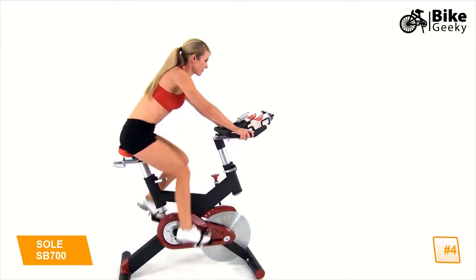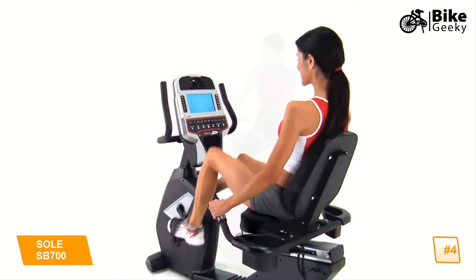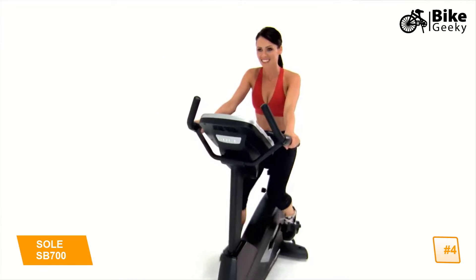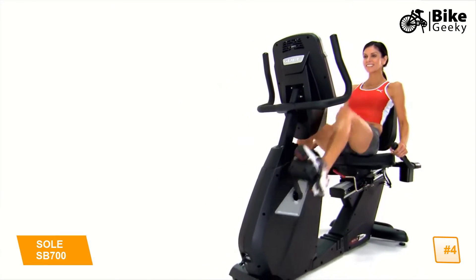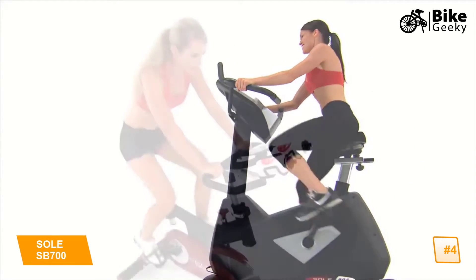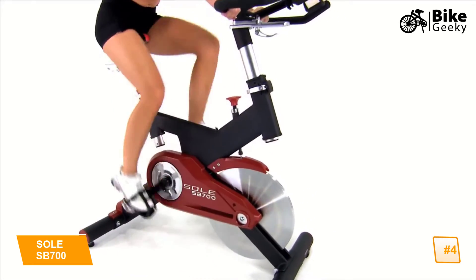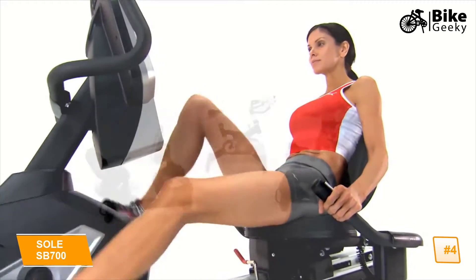How fast can you spin? How does comfort affect your workout? What will it take to reach your fitness goals? At Soul Fitness, we ask these questions every day. Because at Soul, we believe that the quality of the equipment affects the quality of the workout. That's why our engineers designed the Soul exercise bikes with total comfort in mind.